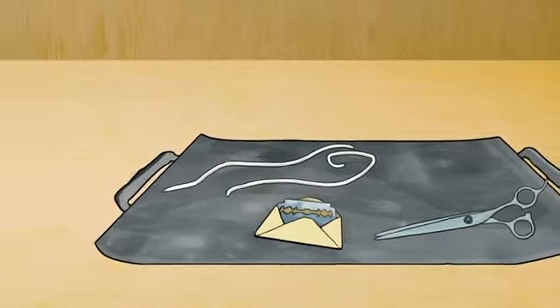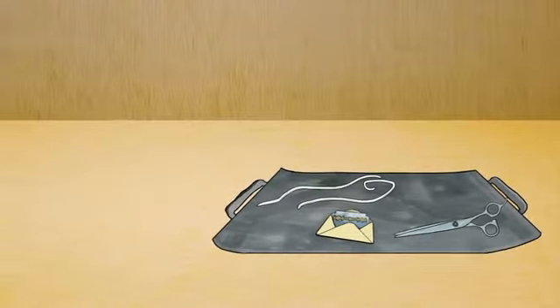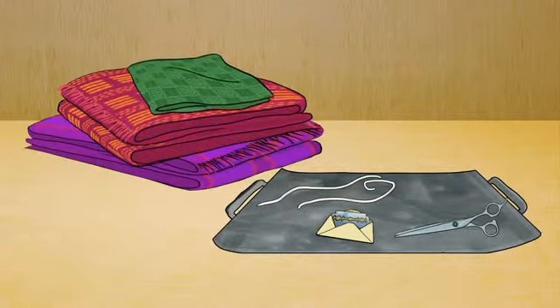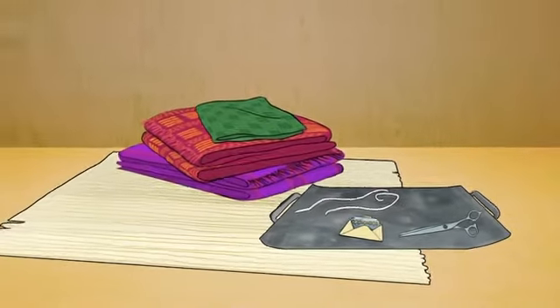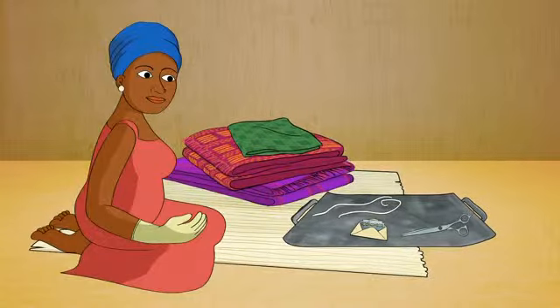Number three: at least two big clean cloths to keep the baby warm with. Number four: a flat, dry, clean surface in case you need to resuscitate the baby. Number five: you will also need a second person to help you if necessary.